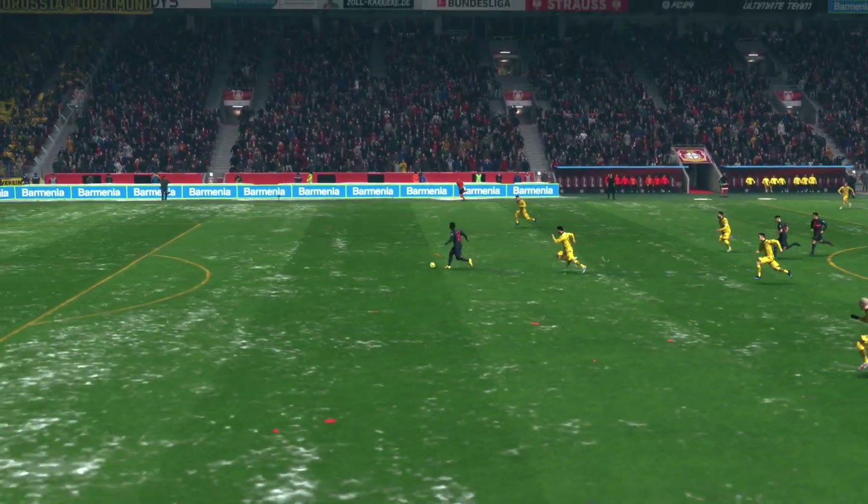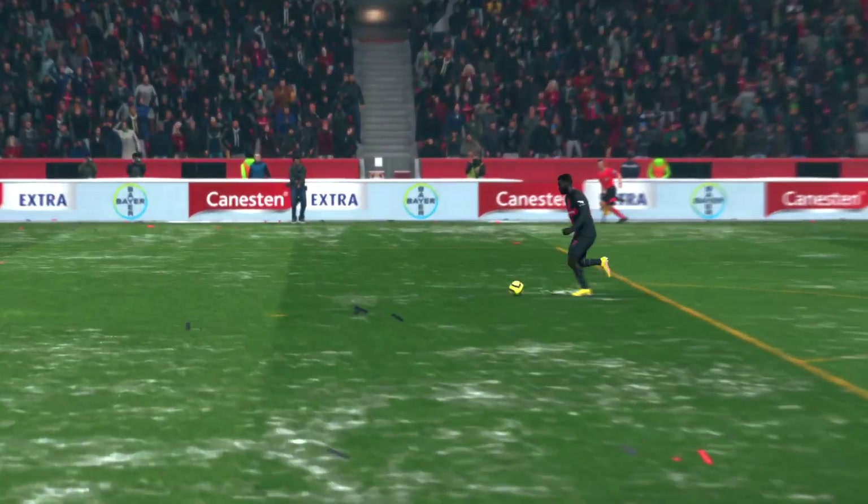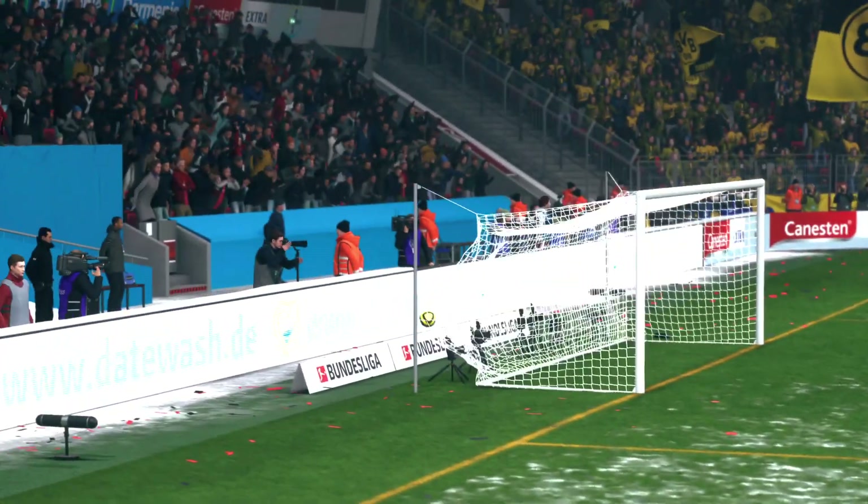As you can see, he's given far too much space, but he's still had some work to do, and I think that's a very tidy finish. It was never in doubt.